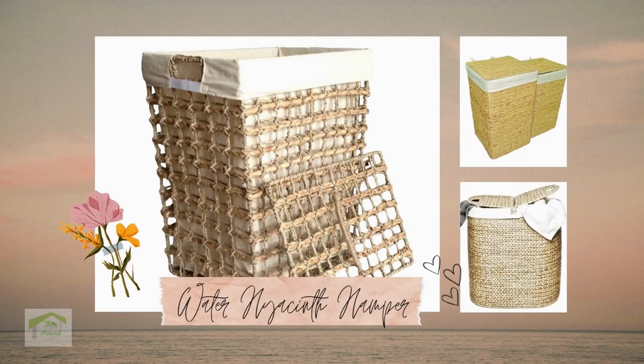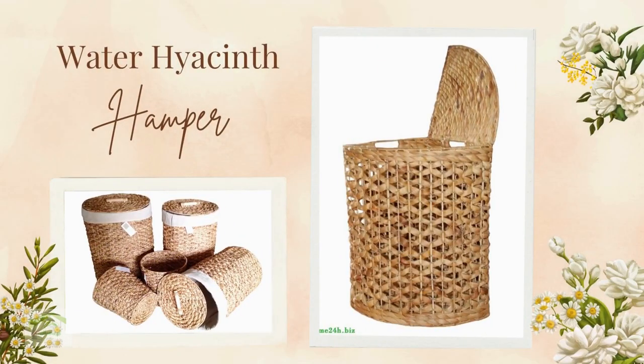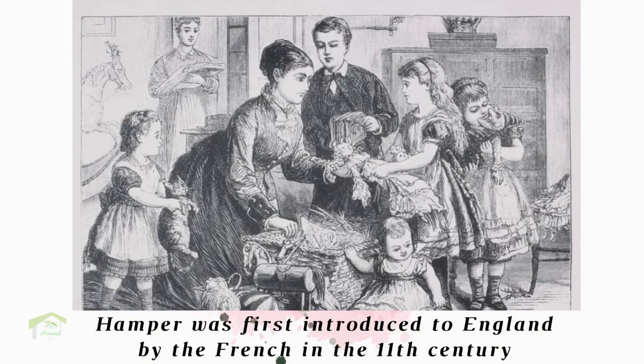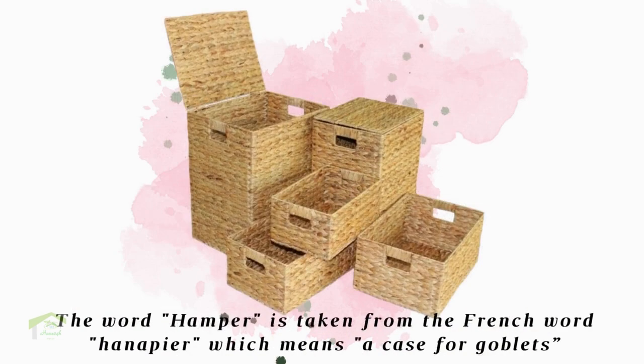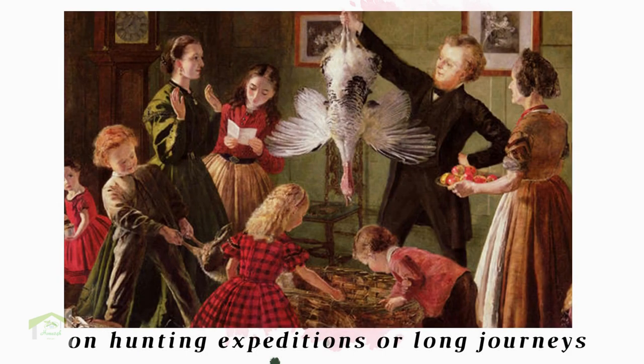A hamper is commonly used in European and American countries, and there are some interesting differences between the British and American cultures in using hamper. Hamper was first introduced to England by the French in the 11th century. The word hamper is taken from the French word hanapier, which means a case for goblets. At that time, hampers were normally made from willow and used to transport food or drink items on hunting expeditions or long journeys.